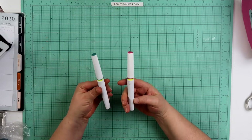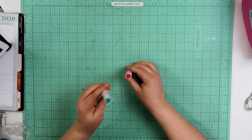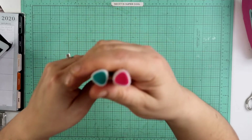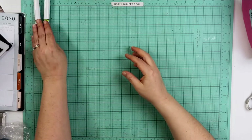We've got two new shimmer pens. I believe this one's called Raspberry and this one is called Lagoon. It is the same as our inks that are in those colors. So I got a couple of those.